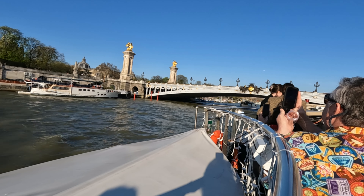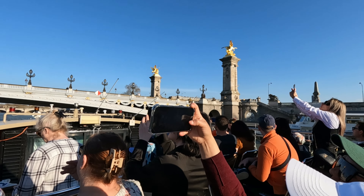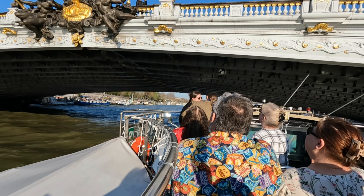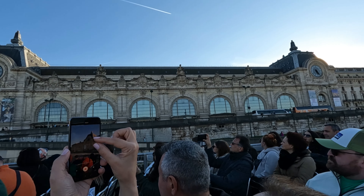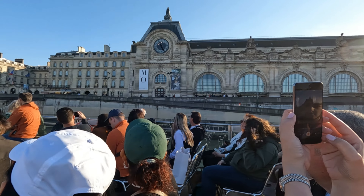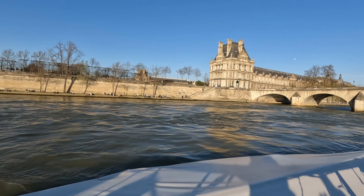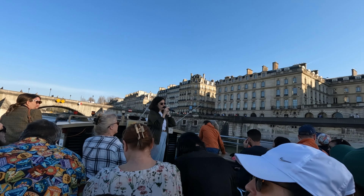The tour guide continues: this is one of the most extravagant bridges in Paris — the Alexander III Bridge, built in 1896. It was built to contribute to and celebrate a strong bond between France and Russia. Over there is the premiere French architecture train station, and you can also see the names of cities written on the border — cities like Brest and Bordeaux from western and southwestern France. This train station was built in 1900 to allow visitors to reach exhibition places quickly during the Universal Exhibition.